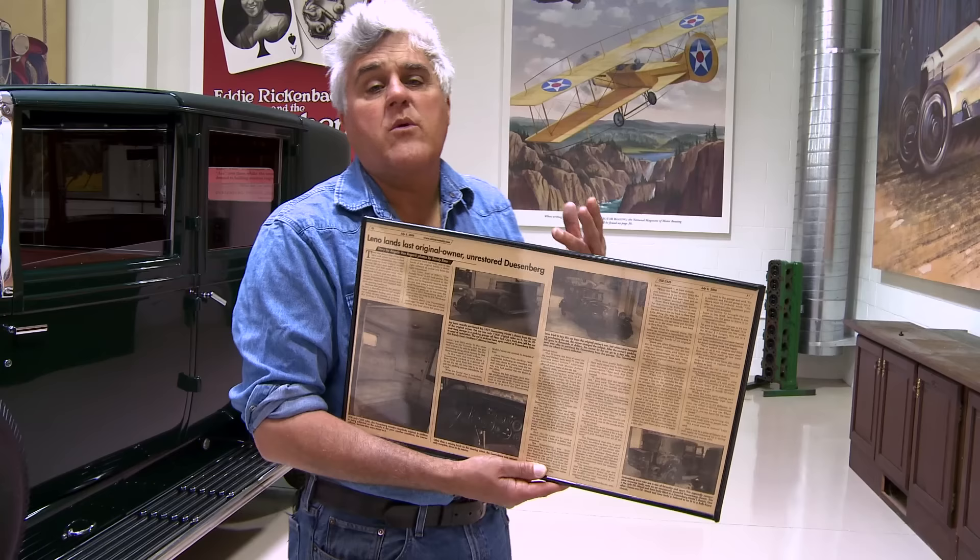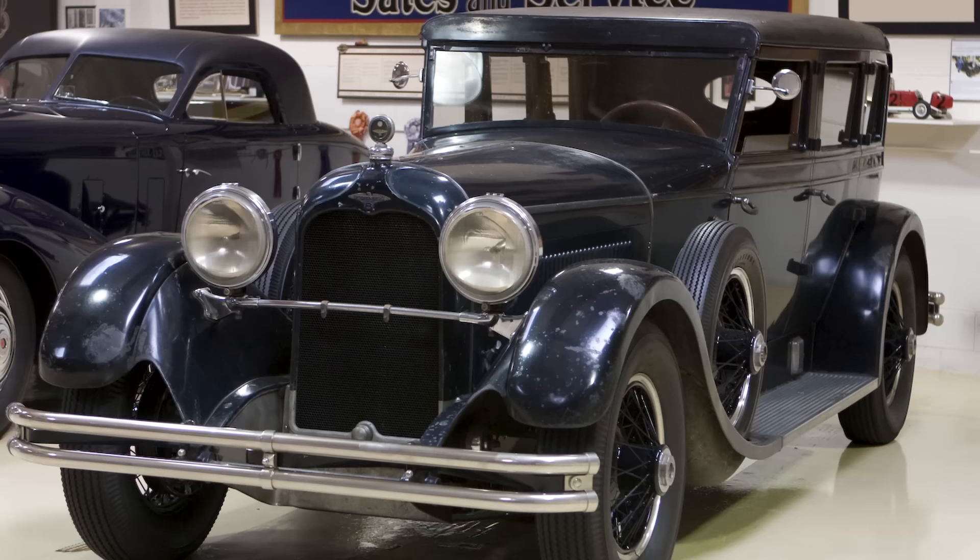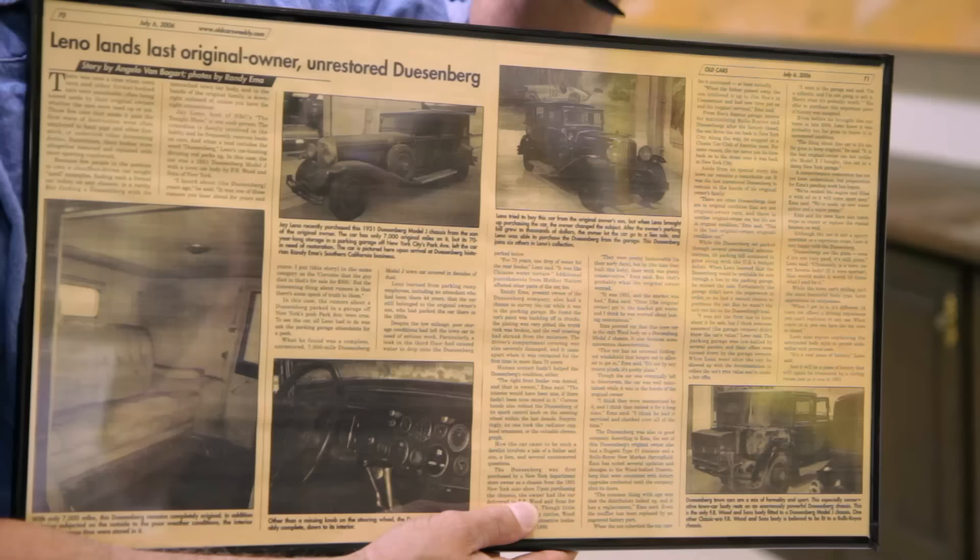The sad thing is the car was pretty far gone. We couldn't leave it original. Remember when we pulled that Model X Duesenberg out of the barn here in California a number of years ago? Fortunately, that one just needed some mechanical updating and it was okay. This car was a little too far gone.